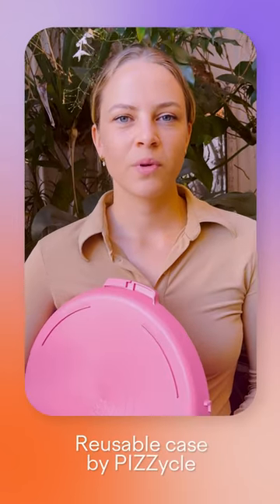Hi, I'm Mariette Bruch and I'm one of the designers and founders of Pizzeikel, the reusable pizza box. The reason we decided to make Pizzeikel out of plastic is actually because it's the most sustainable material out there for this purpose.